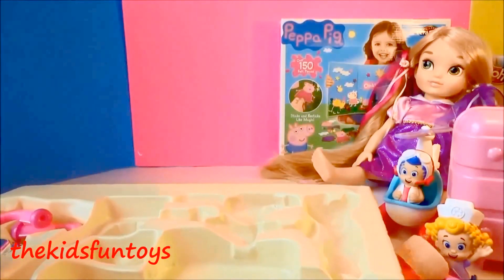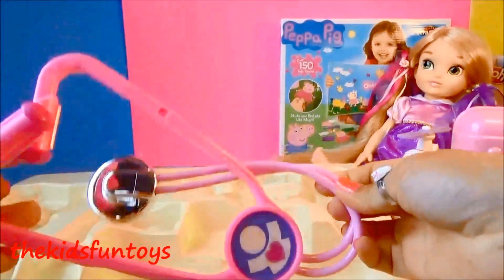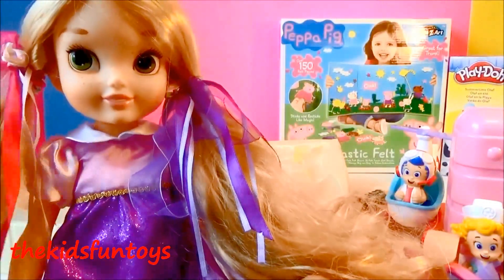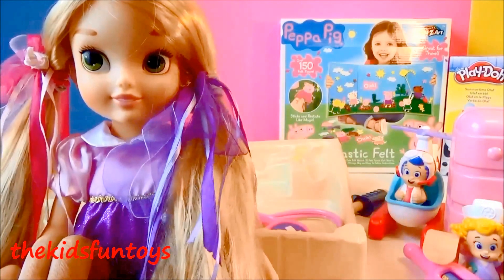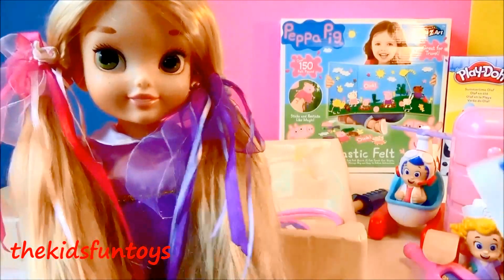And we have a stethoscope — it's pink! I wonder if it is pink. And guess what? We also have Rapunzel. She's a big doll — super cute! I got this from the Disney Store. Look at her, isn't she beautiful? This is my favorite; I actually love this doll so much.